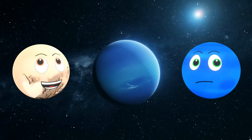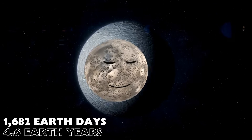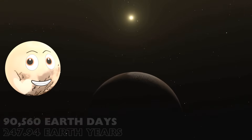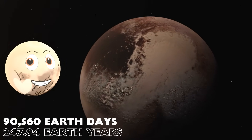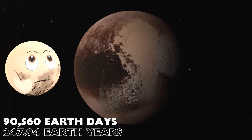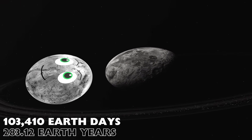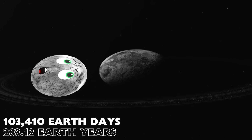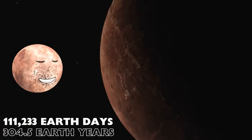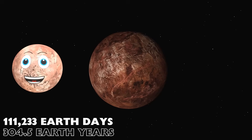Pluto. It takes me 90,560 Earth days, or 248 Earth years. Not a planet, I know. Next: it takes me 103,410 Earth days — that's 283 Earth years. And Makemake: it takes me a long 111,233 Earth days, or 304 and a half Earth years, to orbit the Sun.